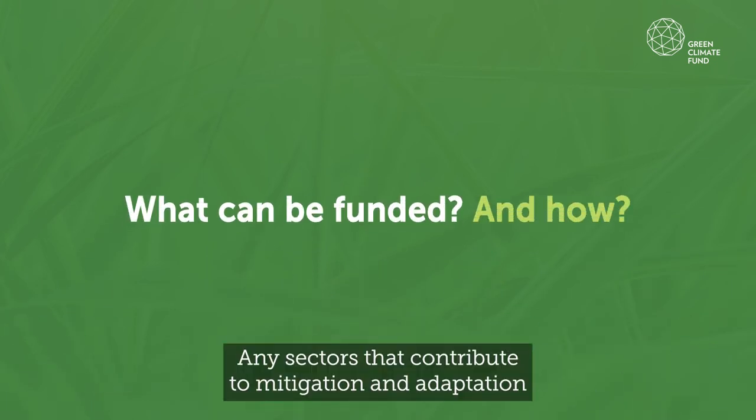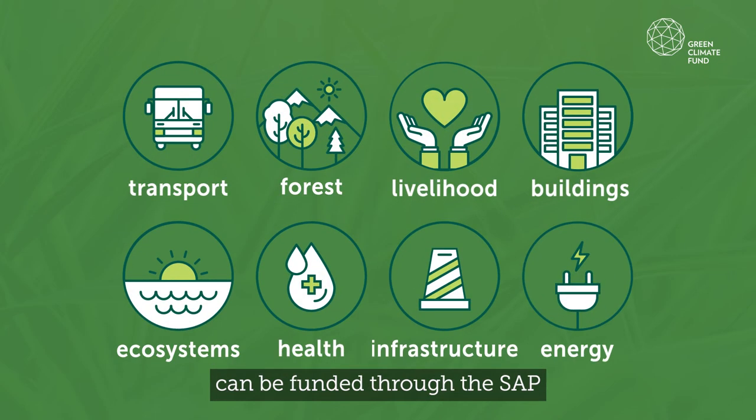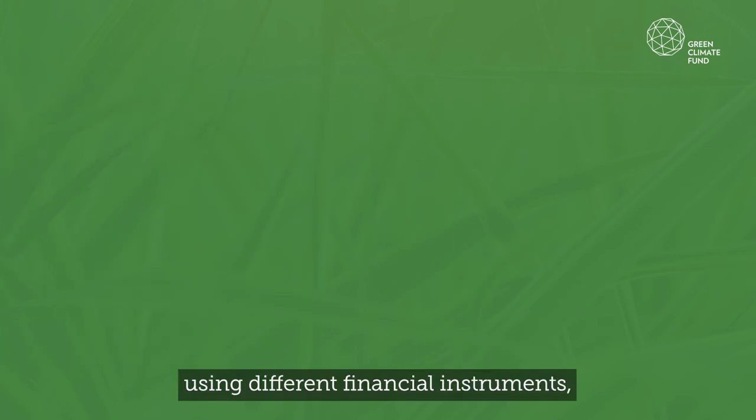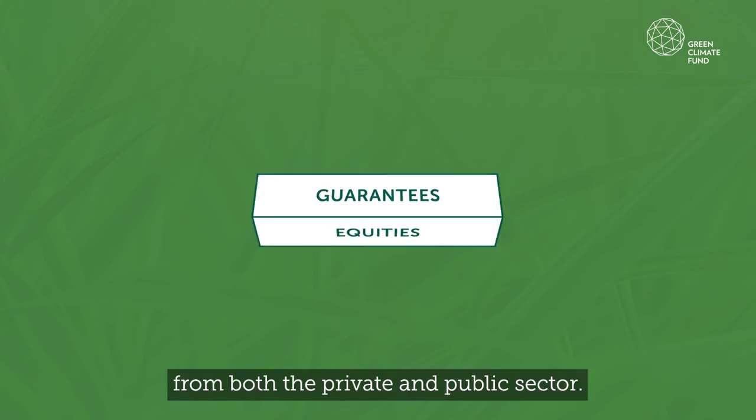Any sectors that contribute to mitigation and adaptation can be funded through the SAP, and support can be provided using different financial instruments from both the private and public sector.